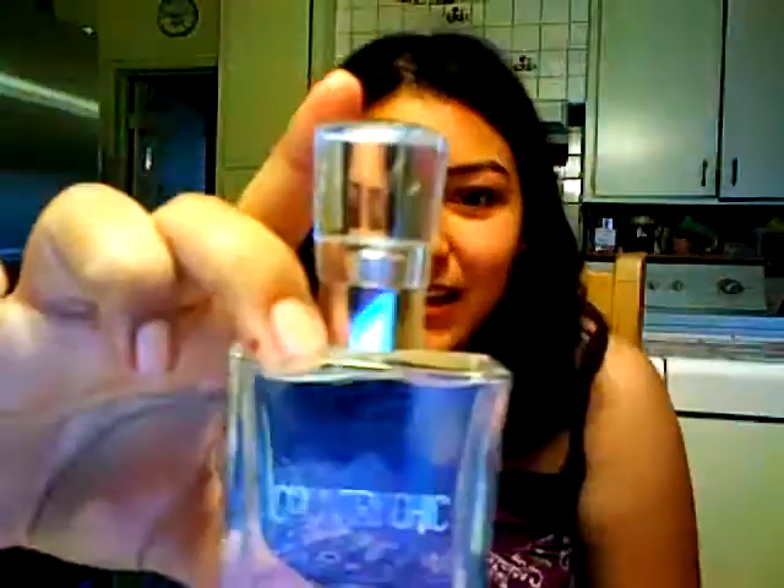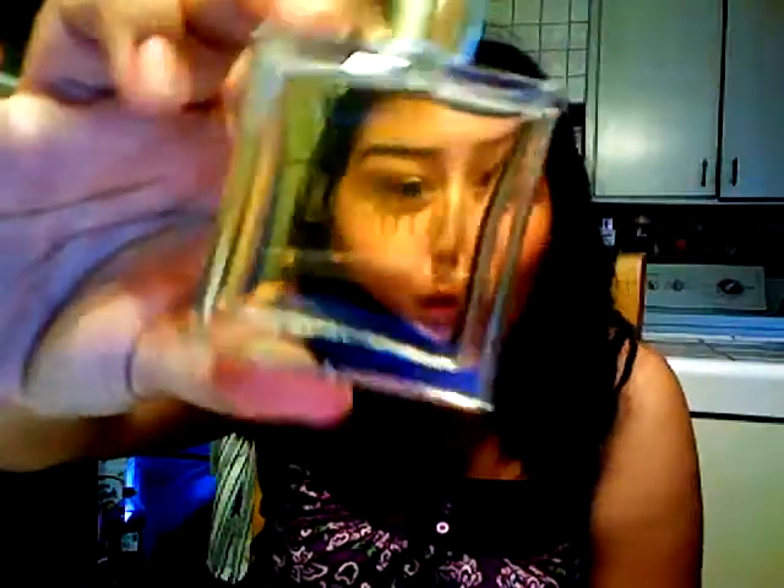Then I went to Bath & Body Works and picked up their new scent called Country Chic — it was $15 and you get an adorable little lotion and a little mini perfume. I got it because I love the little flower bottle and thought 'Country Chic' was such a cute name. It smells kind of like dryer sheets — clean, I guess — so when I'm walking around I'm like, 'oh, who's doing laundry? It's me.'